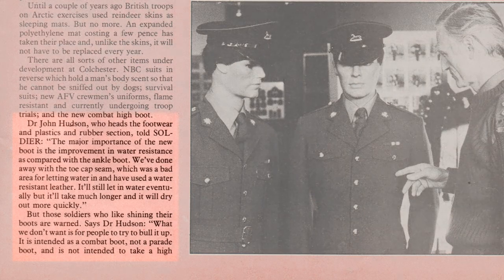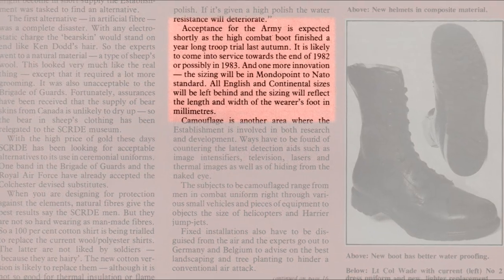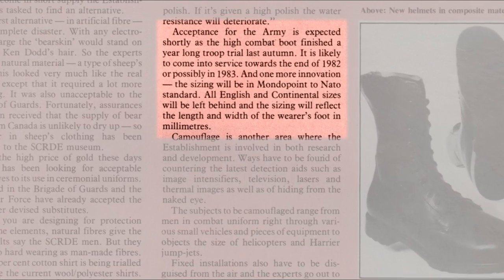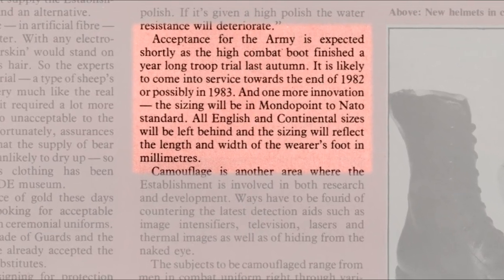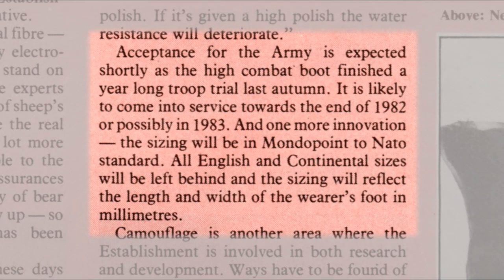The article specifies that the boots combat high are manufactured from a water-resistant leather. They are not to be shined, and acceptance for the Army is expected shortly as the high combat boot finished a year-long troop trial. It is likely to come into service towards the end of 1982 or possibly in 1983. One more innovation: the sizing will be Mondo Point to NATO standard, which is why you have the metric sizing on boots combat high - they do not come in UK sizes and are always marked up on the sole in Mondo Point.